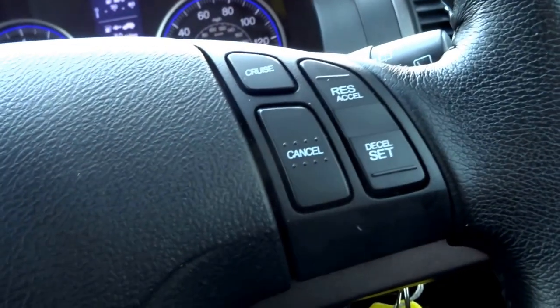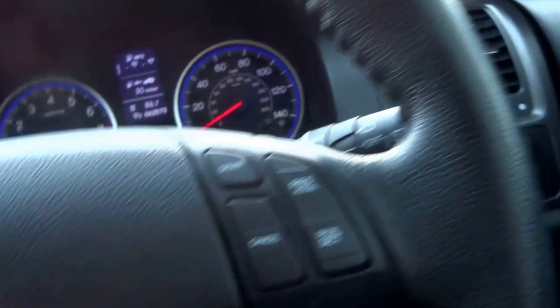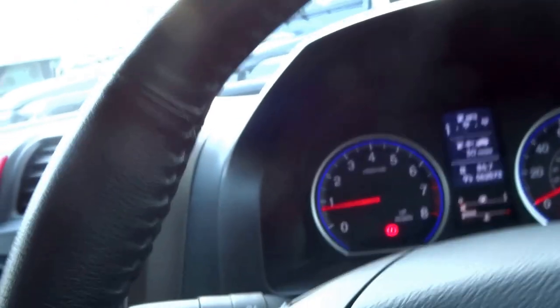On the right-hand side is your cruise control setup, so you can activate the cruise, accelerate, decelerate, cancel, and reset. There's also a trip computer so you know how much MPG you're doing.